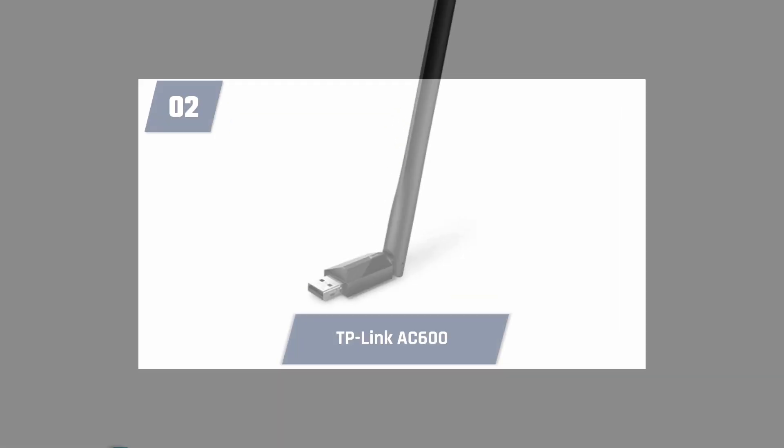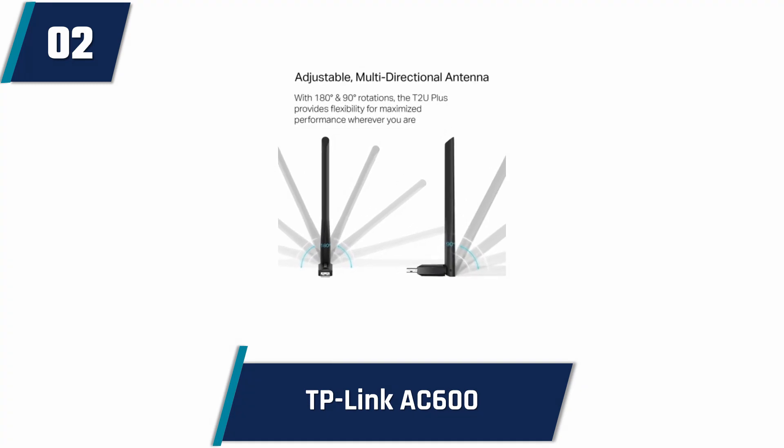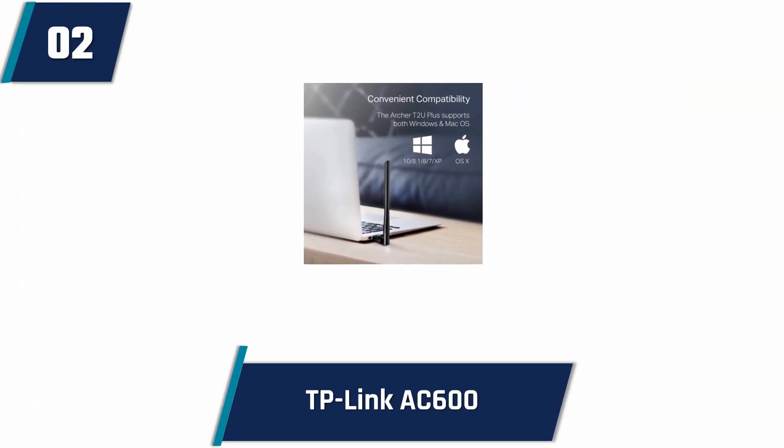The TP-Link AC600 USB Wi-Fi Adapter is probably one of the best Wi-Fi adapters at an affordable price. It is compatible with almost all the latest versions of Windows and Mac operating systems. It works perfectly with desktops and laptops to provide flexible connectivity. It comes with dual bands and ensures a smooth and flexible lag-free connection, so getting a smooth online experience is just one step away. It also comes with an enhanced range and it provides advanced security and an easy setup.